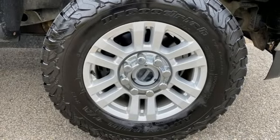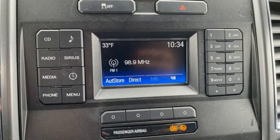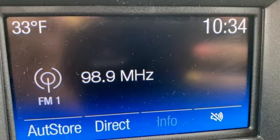Manual tilting steering column, trailer hitch receiver, firm suspension, and automatic transmission. If you've been waiting for the perfect time for a test drive,